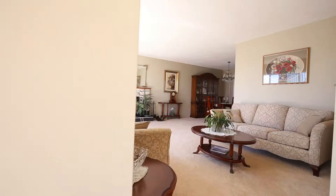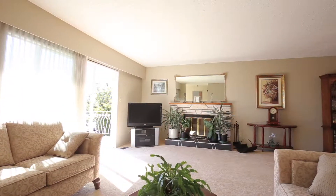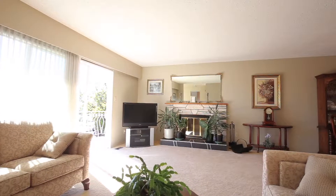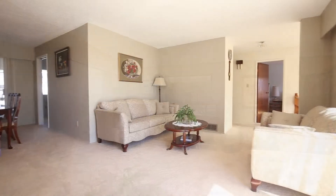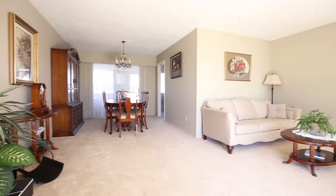As you enter the formal living room it is a perfect place to relax. The front balcony invites you to the view of the mountaintops on Vancouver Island. The formal dining room is large but also allows you to expand into the living room for large family dinners.